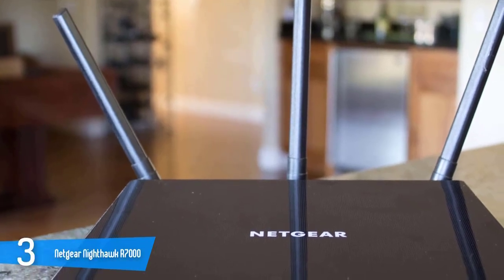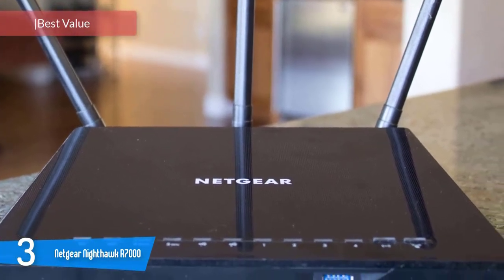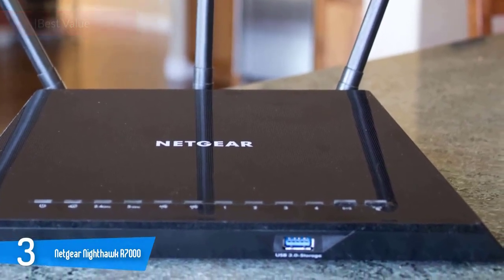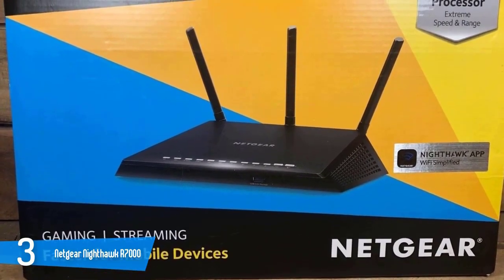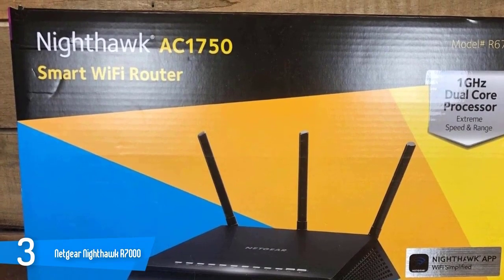3. NETGEAR Nighthawk R7000. The cloud-based cybersecurity solution company NETGEAR has produced its latest router, the R7000P Nighthawk. It's an exceptional mid-range router that's a great choice if you're concerned about your privacy and cybersecurity. The NETGEAR R7000P Nighthawk is engineered to protect your smart home devices, it provides great parental control, and it offers great value for its price — though it does require a subscription.